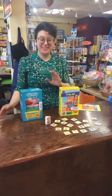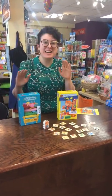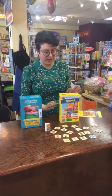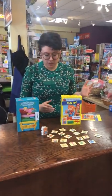Here we go. Hello! Welcome to Cat & Mouse Recommends. Today I wanted to talk to you about a series of games we're super passionate about here at Cat & Mouse. My Very First games are, in a word, awesome.